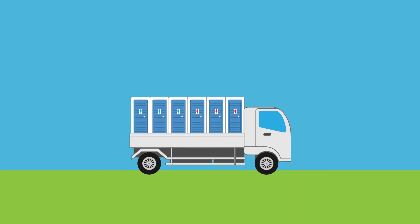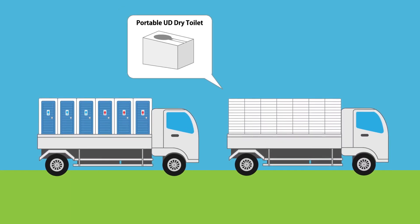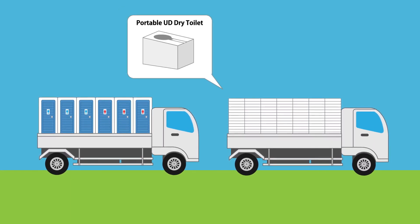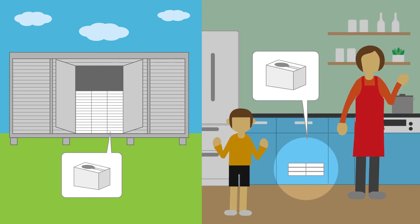The components of Portable UD Dry Toilet are easy to transport, even in large volumes. It doesn't take up too much space, so it's easy to stock up a number of them at evacuation centers or in your own closet at home.